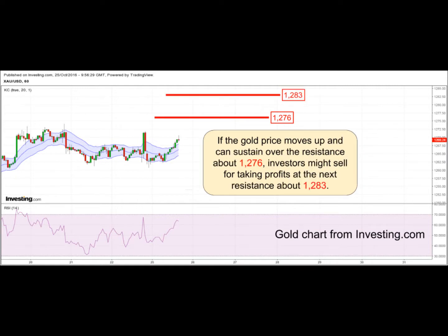If the gold price moves up and can sustain over the resistance about 1276, investors might sell for taking profits at the next resistance about 1283.